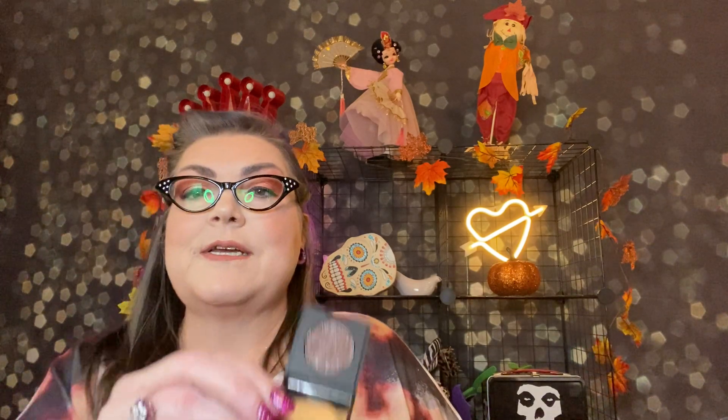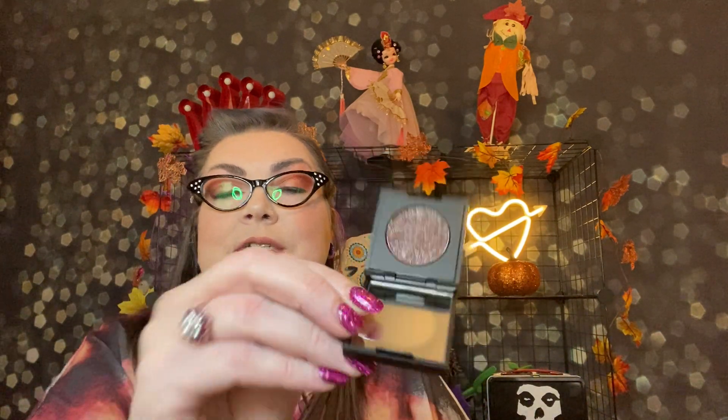Then I got a Dose of Colors Block Party Single Eyeshadow. This eyeshadow is packed with multi-dimensional reflex, creating an ultra-dazzling finish. Each eyeshadow comes in its own mirrored compact — it's $20. This one is in Caffeine Queen. I really love Dose of Colors eyeshadows; I have not tried any singles. This is super pretty. I'm probably going to throw this in the giveaway as well, so now there are three fancy things in the giveaway.